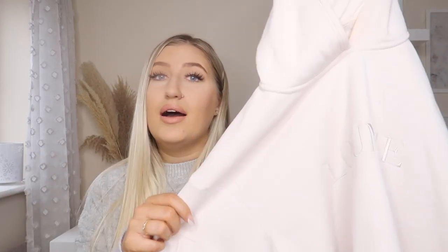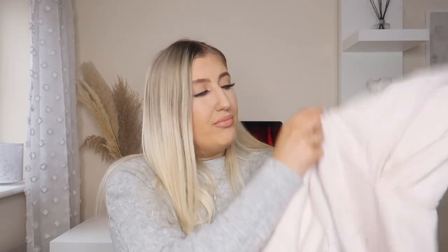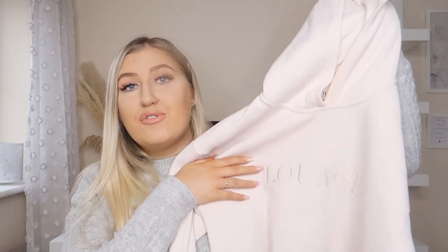Another clothing item I've been loving, which you'll have noticed if you watch my videos, is my Lounge tracksuit. I've had loads of questions about it. It is so comfortable — the color is a beautiful off-white/beige, the detail is lovely, and the quality is really good. I'll link it down below because I've had so many questions on it.